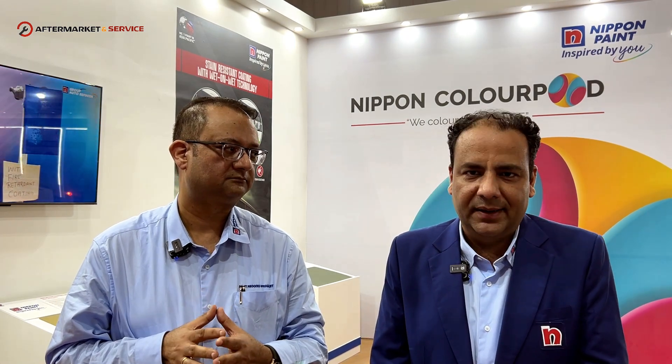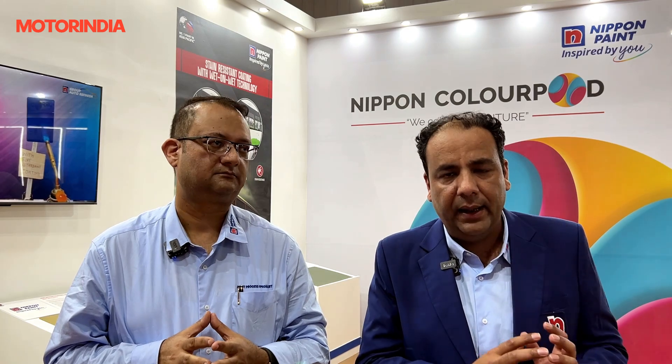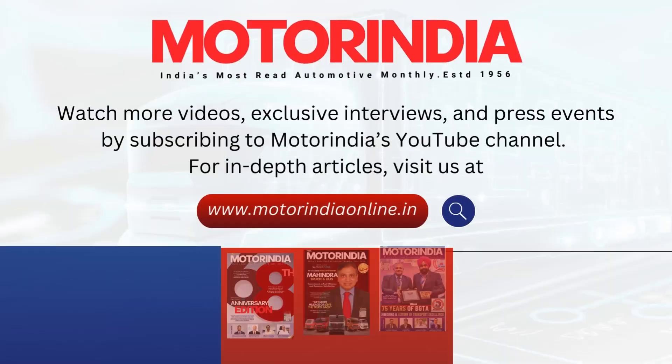Nippon is known for after-sales service. In the commercial vehicle segment, our customers are much more satisfied with Nippon because of our after-sales services. We have a dedicated technical team, well trained by our global technical manager Mr. Lewis Taylor. They can hand-hold the customer — not just the OEM or bodybuilder, but even the end customer buying the bus. If any rectification is required or a bus is damaged during transit, we provide services across India and have supported customers outside India as well. We have our training centre in Manesar and are going to open one more centre soon.